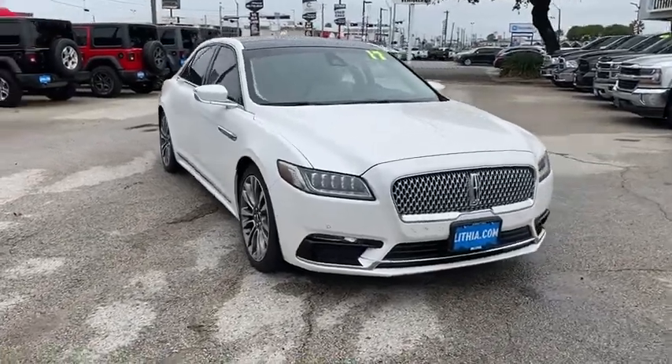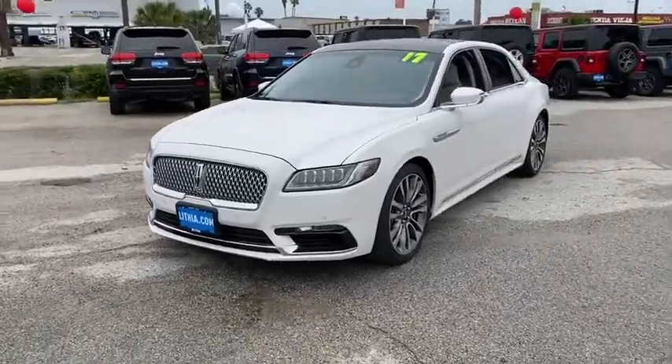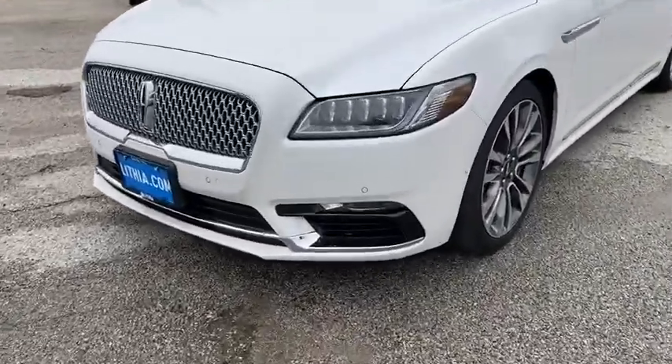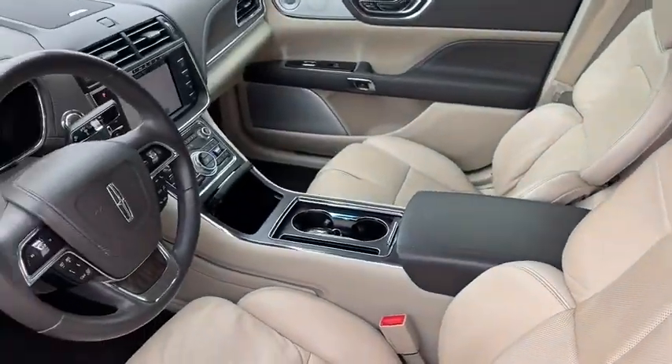Looking for the right vehicle? Check out the 2017 Lincoln Continental. The Continental is synonymous with the flagship of the Lincoln brand. Lincoln Continental delivers comfort and technology in a stylish full-size package.